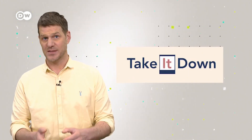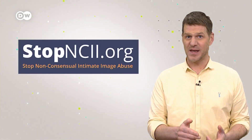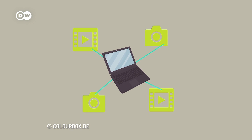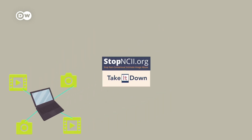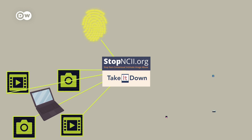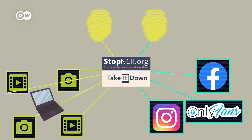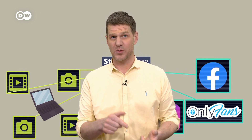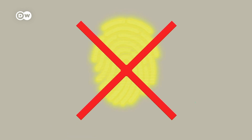Meta is funding two tools to help users with the removal of explicit content. The new tool Take It Down is aimed at minors, while Stop NCII is for adults and has been around since 2021. These tools analyze pictures and create a unique digital fingerprint, a so-called hash. The hash cannot be converted back into a file, and your files do not need to be uploaded — they remain only on your device.